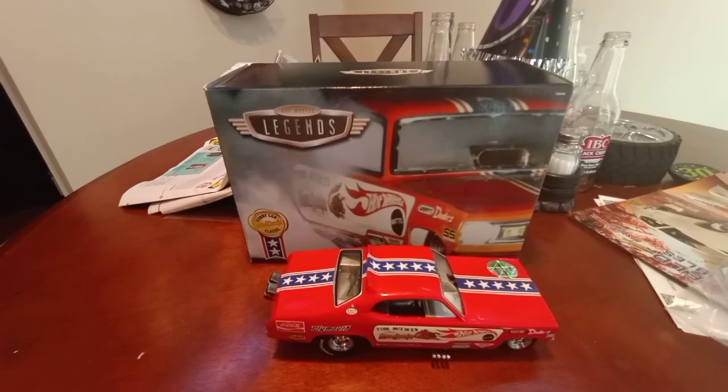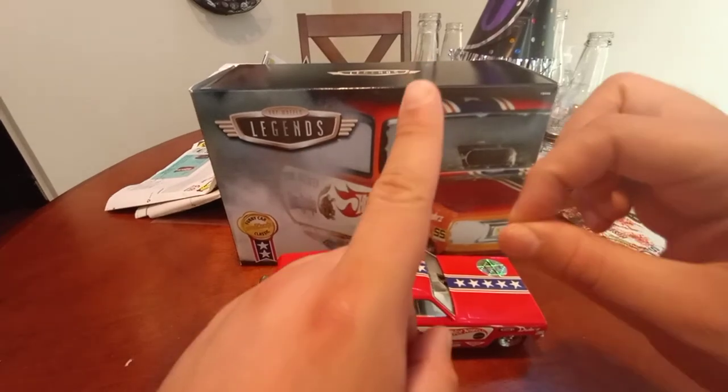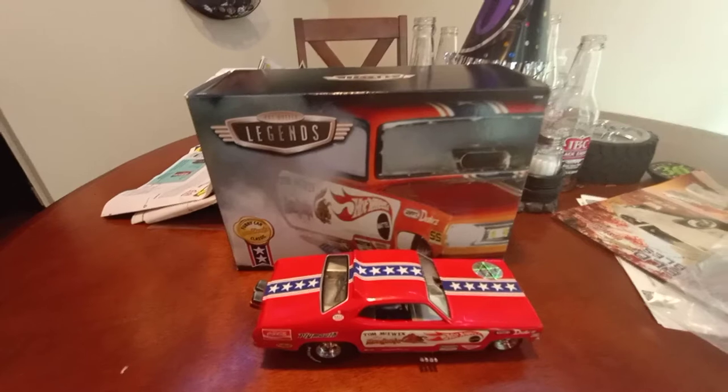I'm gonna say this model is a full 10 out of 10. I can't say enough about this piece — on the J-Rod meter, this is a full 10 out of 10. This is an extremely beautiful piece. If you have the chance to pick it up, I recommend it.